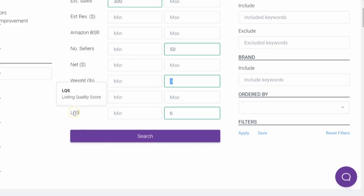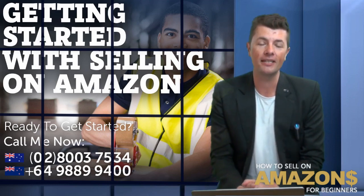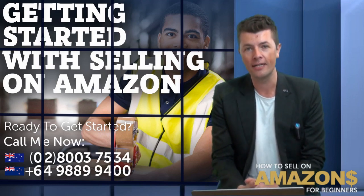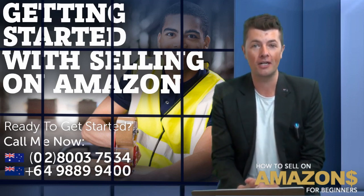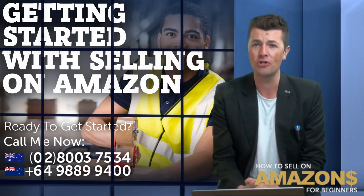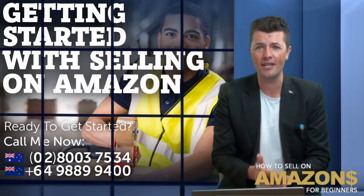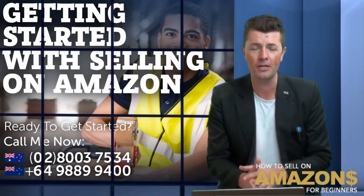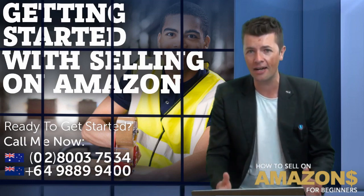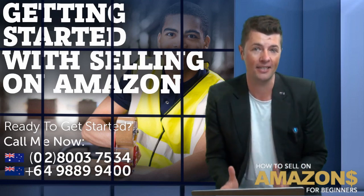Now you can see down here, this stands for listing quality score. What that basically means is every listing is given a score. If your score is quite high — so for example 9 or 10 — it means you've nailed it, you know exactly what you're doing. You might have the best images, the best copy, the best bullet points, great headlines, good keywords. It's all optimized — that's why you're killing it.